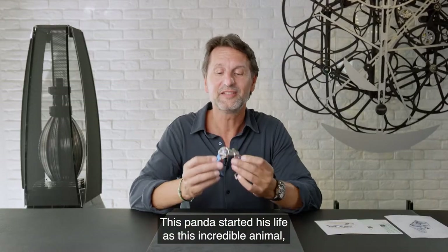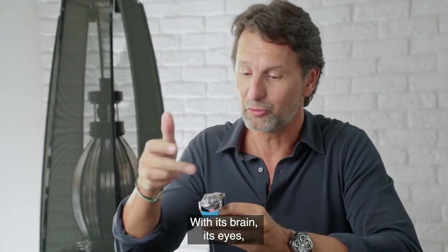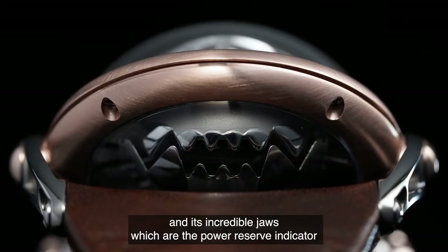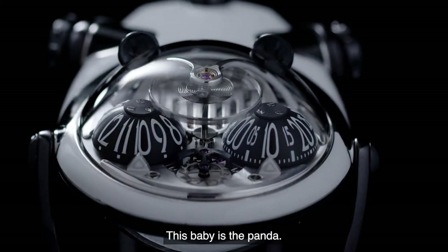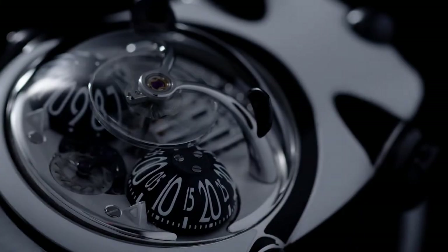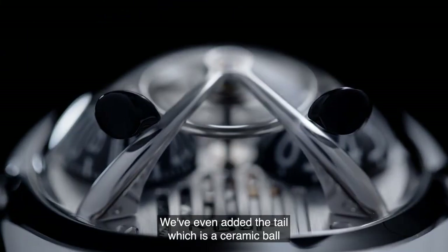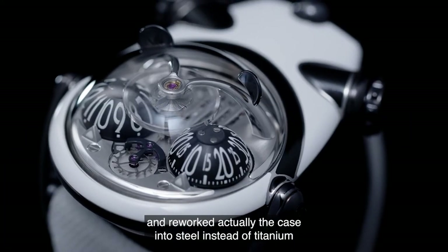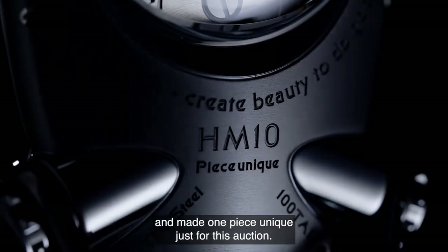So this panda started his life as this incredible animal, the HM10 Bulldog, with its brain, its eyes, and its incredible jaws, which are the power reserve indicator. And we reworked completely our Bulldog to create the Only Watch panda. So this baby is the panda. The watch has been lacquered black and white. We've added the ears, we've even added the tail, which is a ceramic ball, and reworked the case into steel instead of titanium, making one piece unique just for this auction.